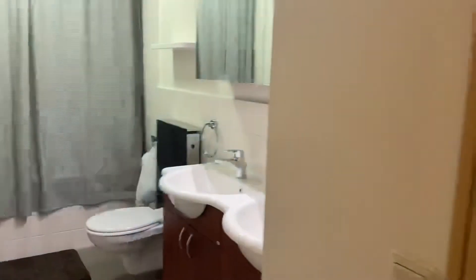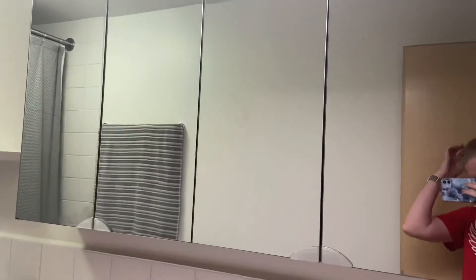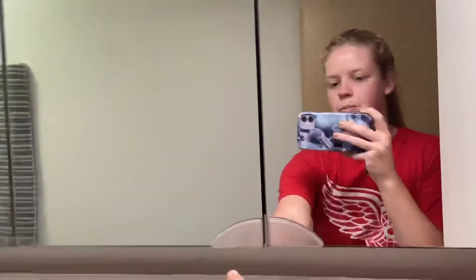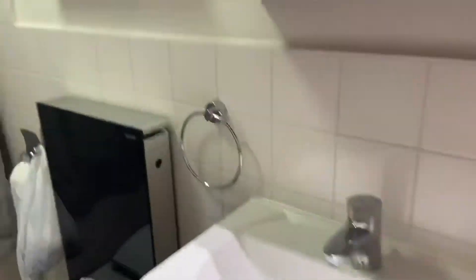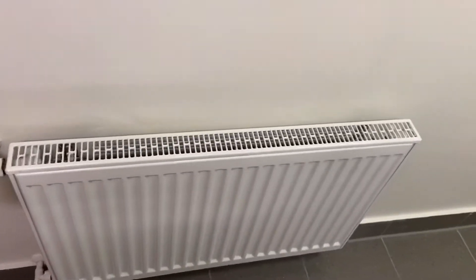And then we go into our master bathroom. These are all open cupboards. We have a set down here, and then we have our nice shower. We have heaters all over the place.